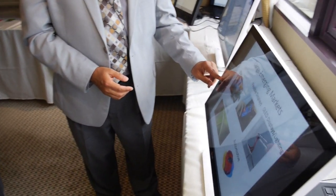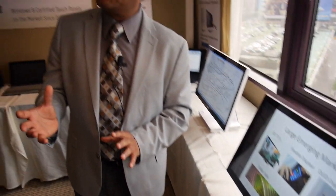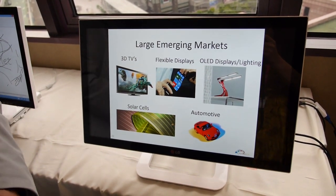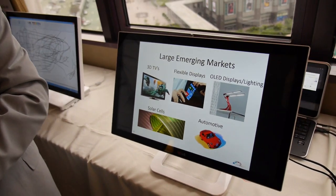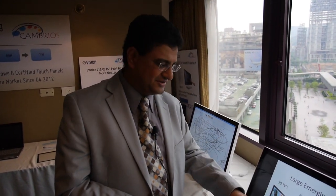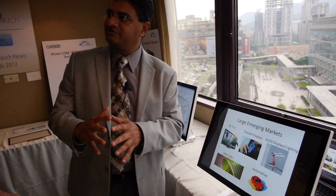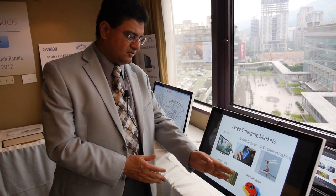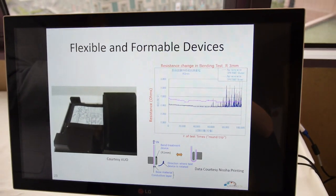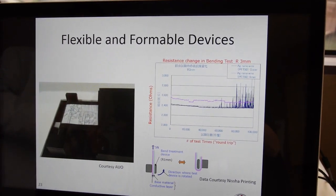We are enabling a number of different markets beyond touchscreens. Our material is also suitable for 3D TVs, flexible displays because our material is flexible, OLED lighting where we can replace the anode, solar cells where we capture light and convert it into energy using flexible solar cells, and automotive type designs where the display will be bent rather than flat.